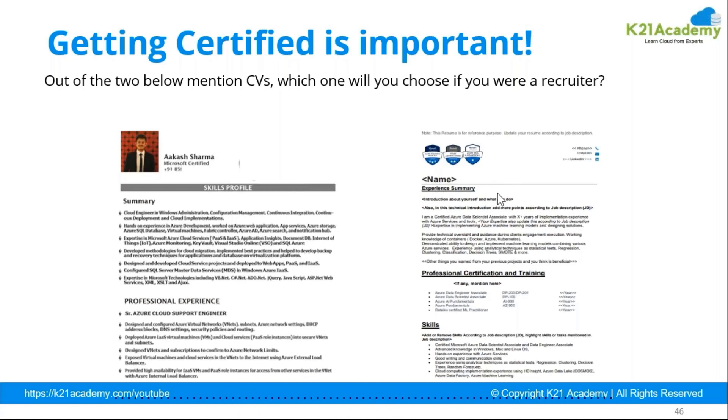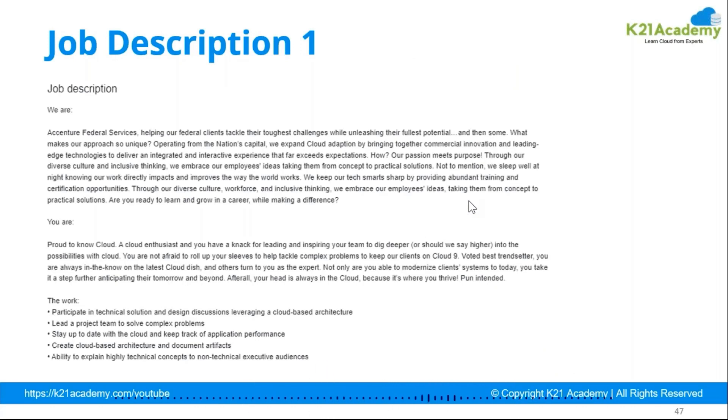Out of these two resume examples, which one would you choose if you were a recruiter? If you have very little time to go through many resumes, you would pick the one that already shows a certification and start conducting the interview. By the time a candidate gets the call, if they are already shortlisted based on their certified resume, that is how you should approach your job application.